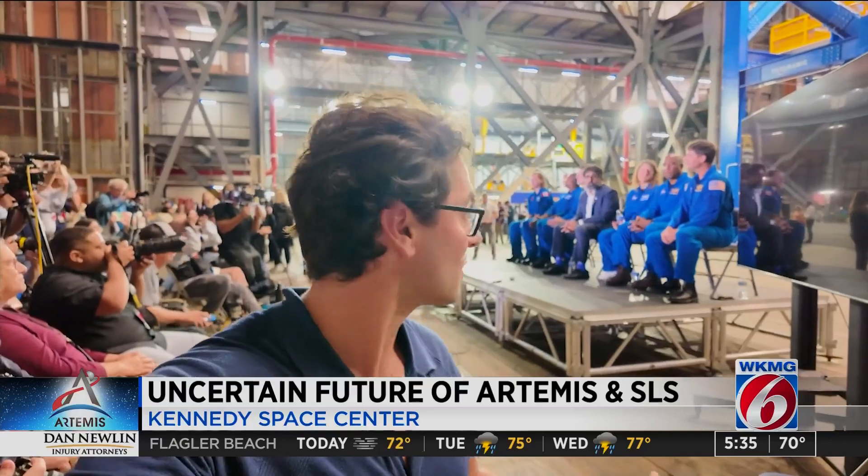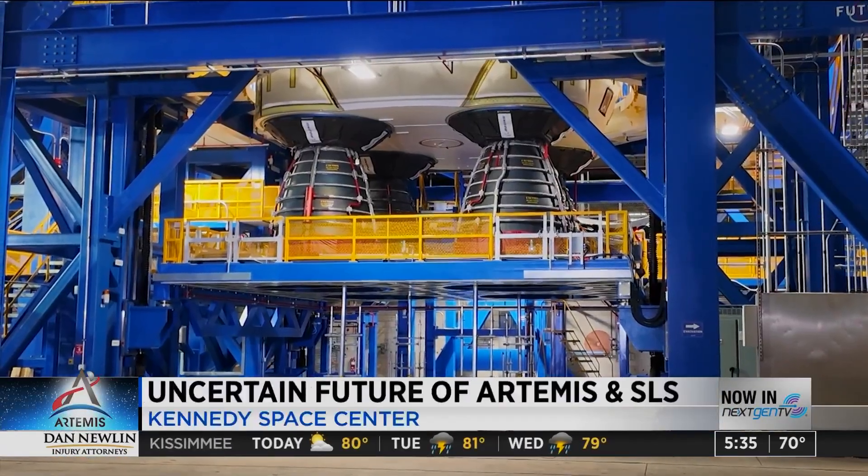Sitting right in front of that booster is the Artemis II crew, and they're about to talk to us. One astronaut emphasized: it's time to get all of that effort focused on flying no later than April 2026 — and to them, that is now the point.